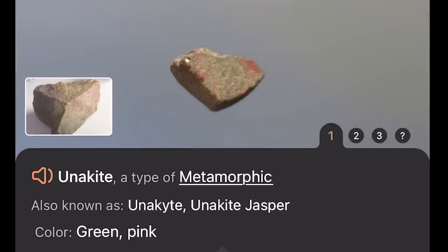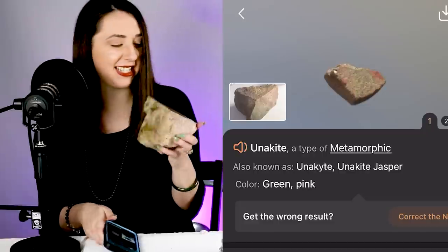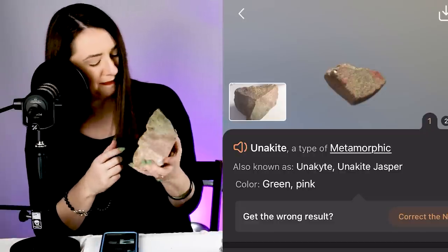I'm really excited to see what the app thinks this is. It thinks it's a type of jasper called unakite. This is actually thulite — it might maybe have a little bit of jade in here, but this pink zoisite is technically called thulite. The jasper is a really good guess. What's happening here is this app is professing to identify minerals based on appearance, and that is just not how gemstones are properly identified.